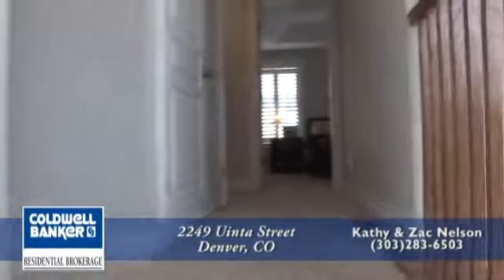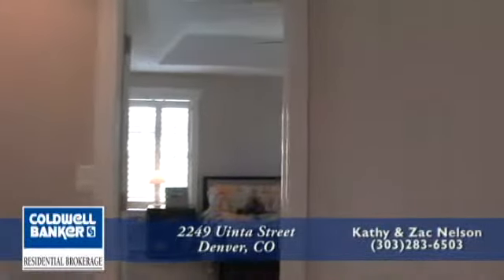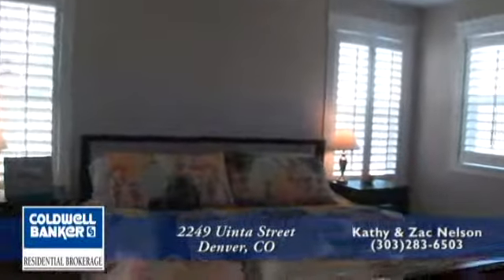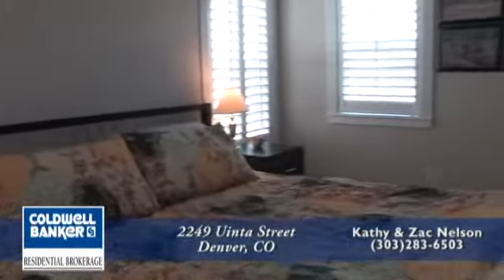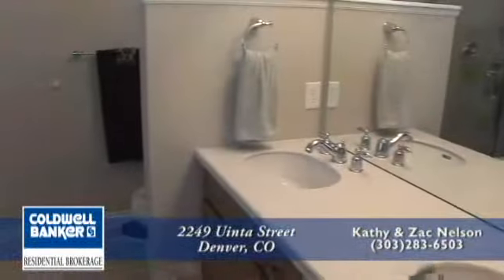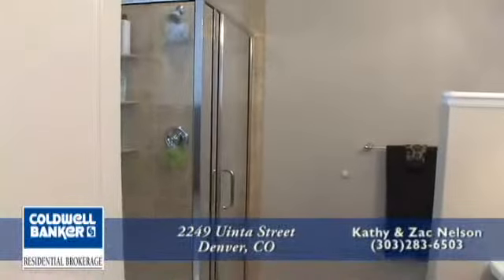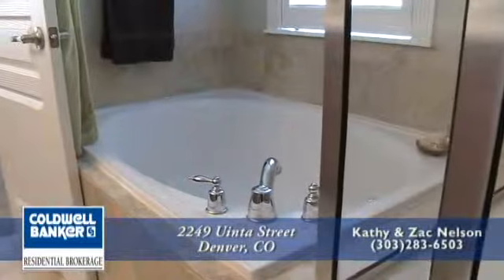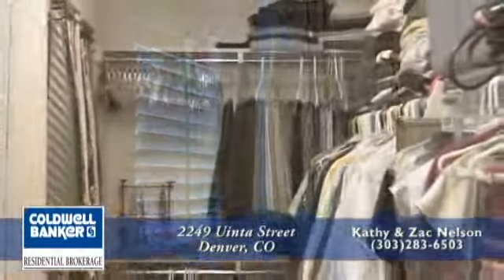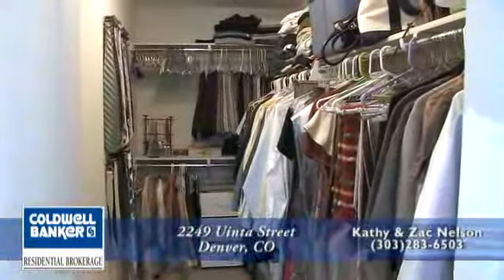Now let's head upstairs. The second level offers three bedrooms, including a master suite which has high ceilings to accommodate the designer ceiling fan — perfect to keep you cool during the summer when you don't want to run your centralized air conditioner. The five-piece master bath has tile floors, double sinks, a soaking tub, and a glass enclosed shower. The master suite is complete with a spacious walk-in closet.